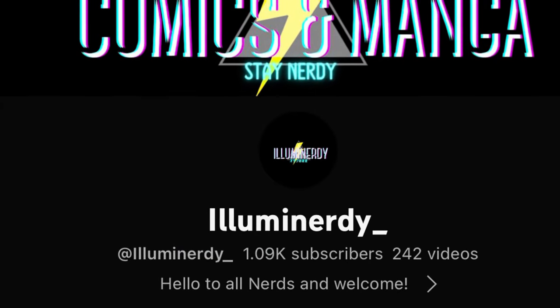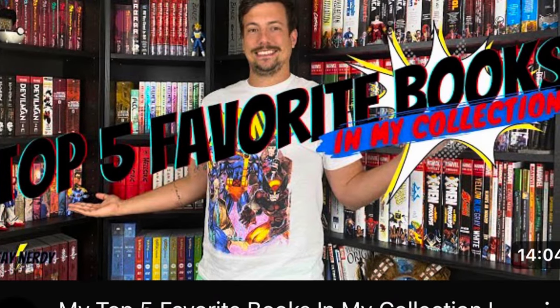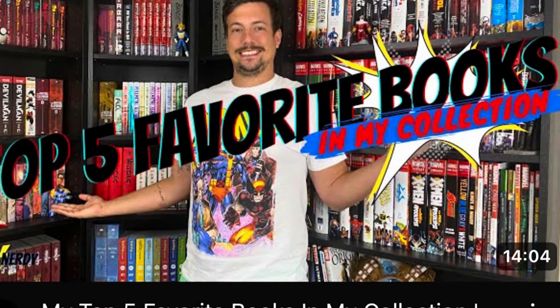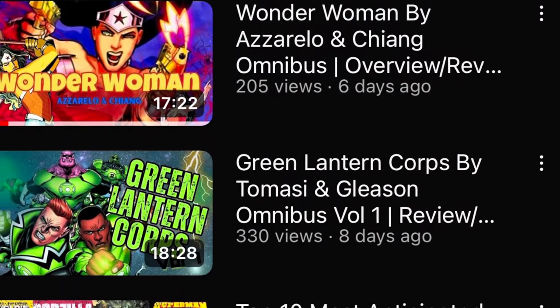He goes by Illuminerdi on YouTube and Instagram. He feels like what Jim Mint used to be like when he would do omnibus reviews and talk about comic books. This guy definitely has a lot of passion for it and he knows his stuff, and I really like hearing his take on books. So a lot of these are recommendations from him. I also used his promo code to get a discounted rate for getting multiple books at one time. So with no further ado, let's bust into this box and see what we got.